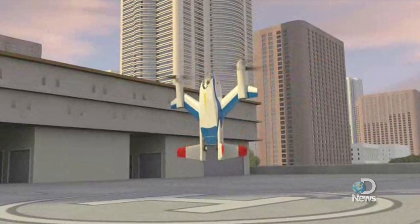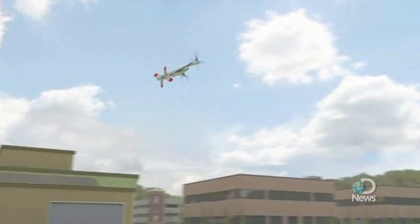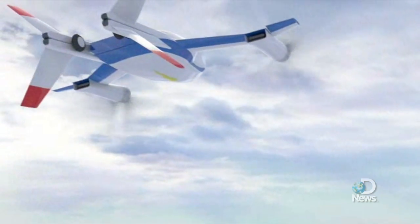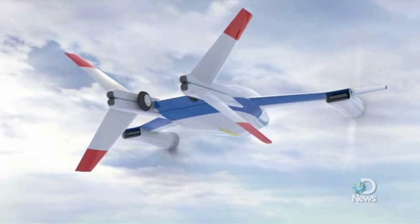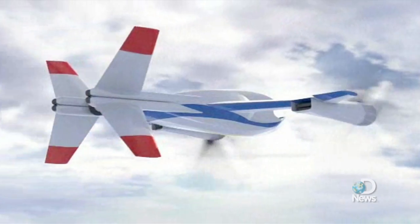The aircraft lands and takes off like a helicopter, with a tail section that splits open to reveal the landing gear. Once in the air, it leans forward and flies like an airplane at speeds of up to 150 miles per hour.